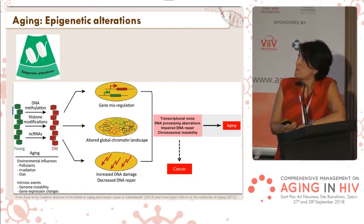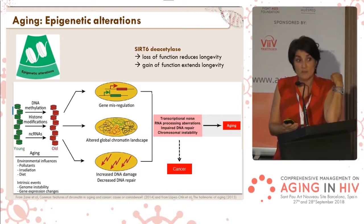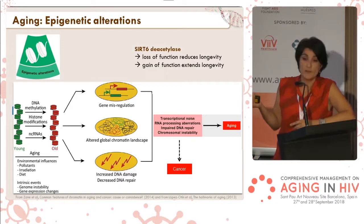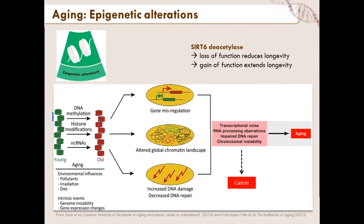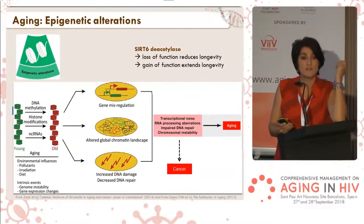Lately, a lot of effort at the research and pharmaceutical level has been devoted to the sirtuin family. These are deacetylases — proteins that deacetylate histones and are very good targets for aging research. It's been described that loss of function of sirtuin 6 reduces longevity, while its gain of function extends longevity in mice. It has not been proven in humans yet, but researchers are working to establish the experimental background to do so.